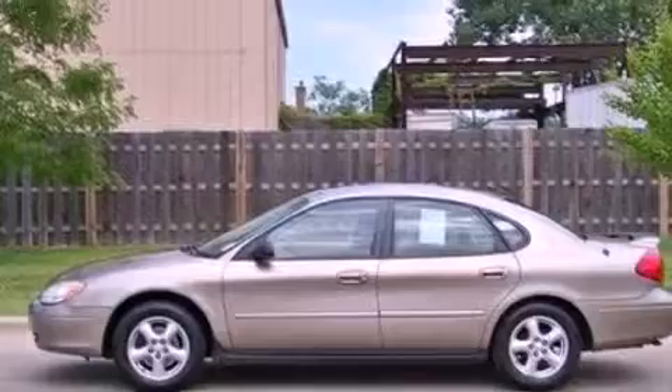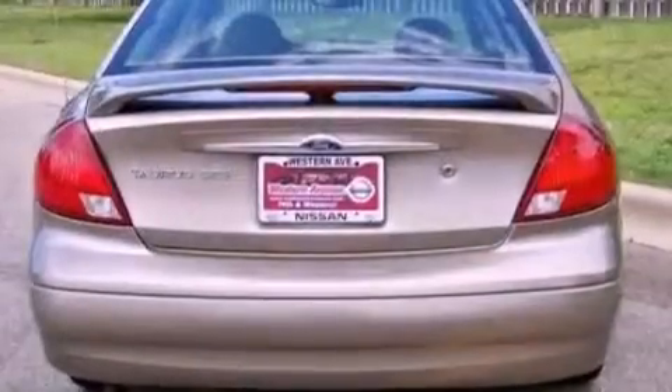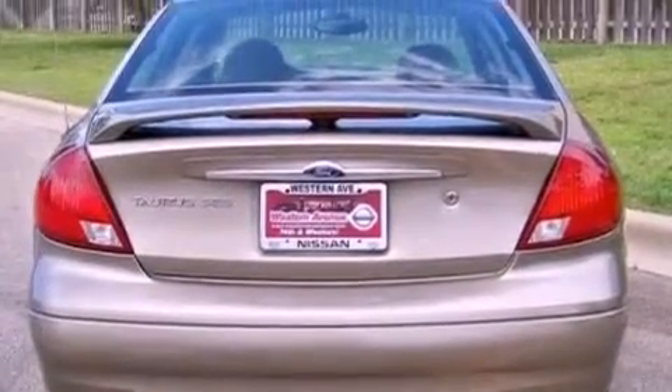Additional features include a CD player, an illuminated driver's side vanity mirror, an engine immobilizer theft deterrent system, rear seat childproof door locks, keyless entry, and aluminum wheels.